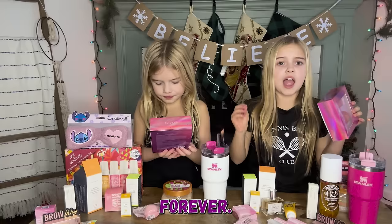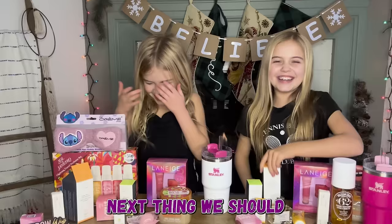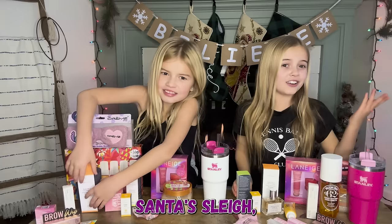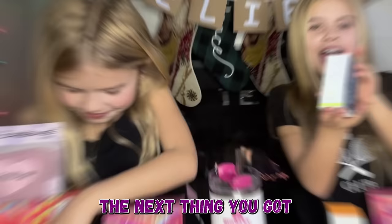Next we're going to do Drunk Elephant all together. We each got the jelly cleanser, which is super exciting because I was just running out of my cleanser. My packaging is a little messed up — maybe it got messed up in Santa's sleigh!